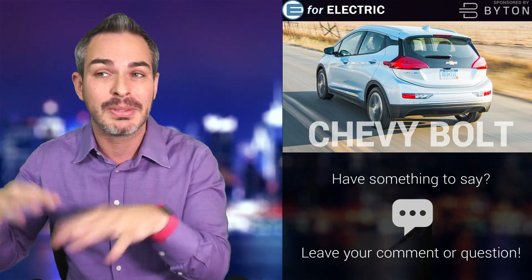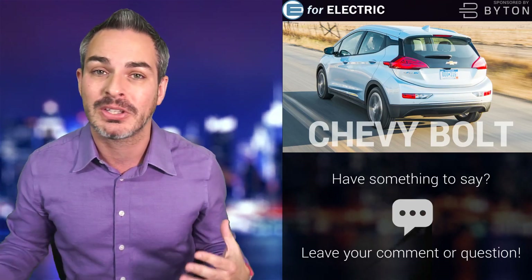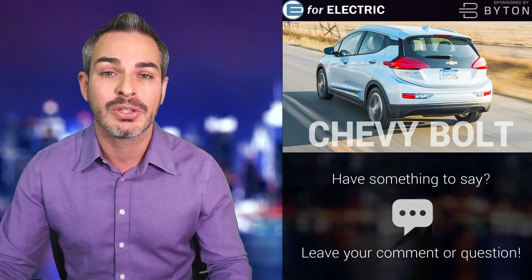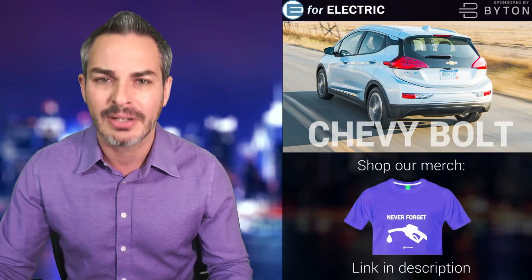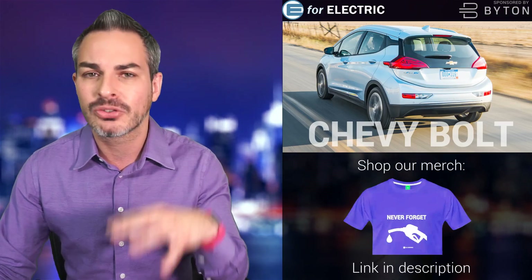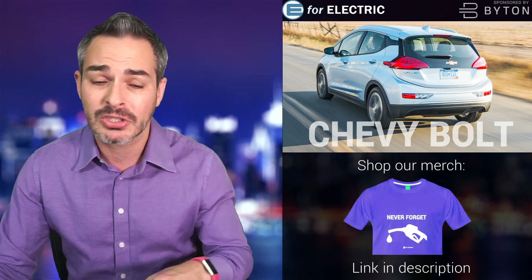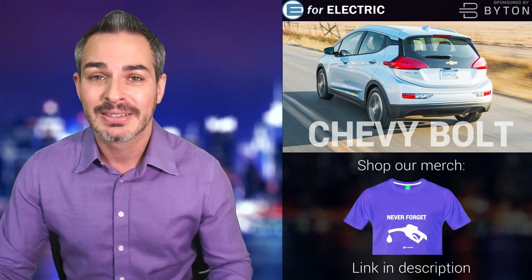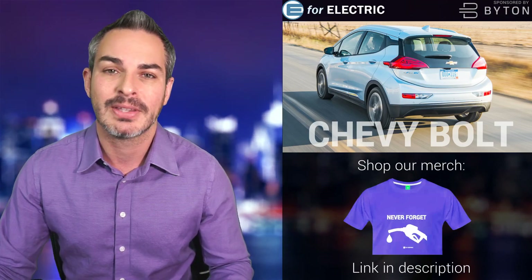It looks like it's first going to be doing this in China, but very quickly after that the expectations are that there will be a version here for the United States. They're working on a crossover SUV — they're calling it an electric utility vehicle — and it's going to be based on the Bolt. Let's talk about all of this.